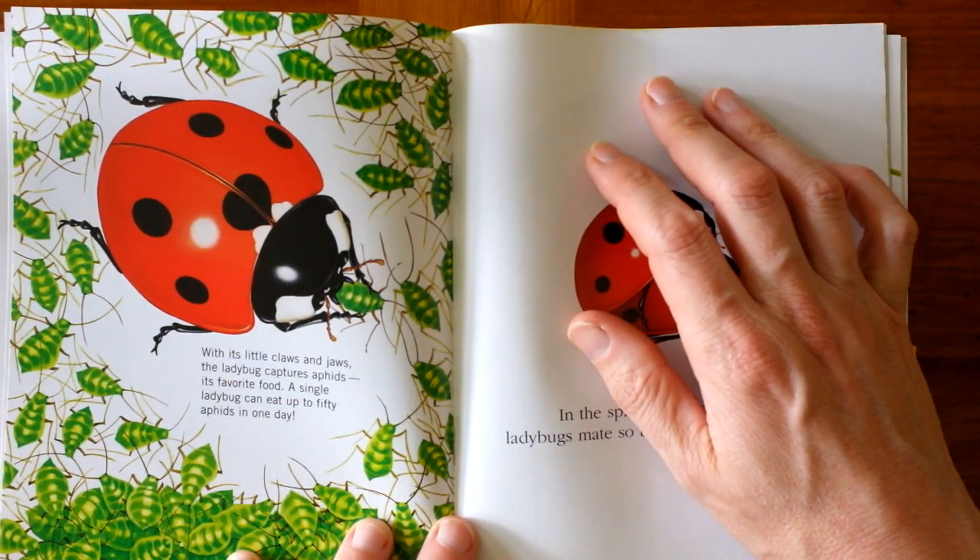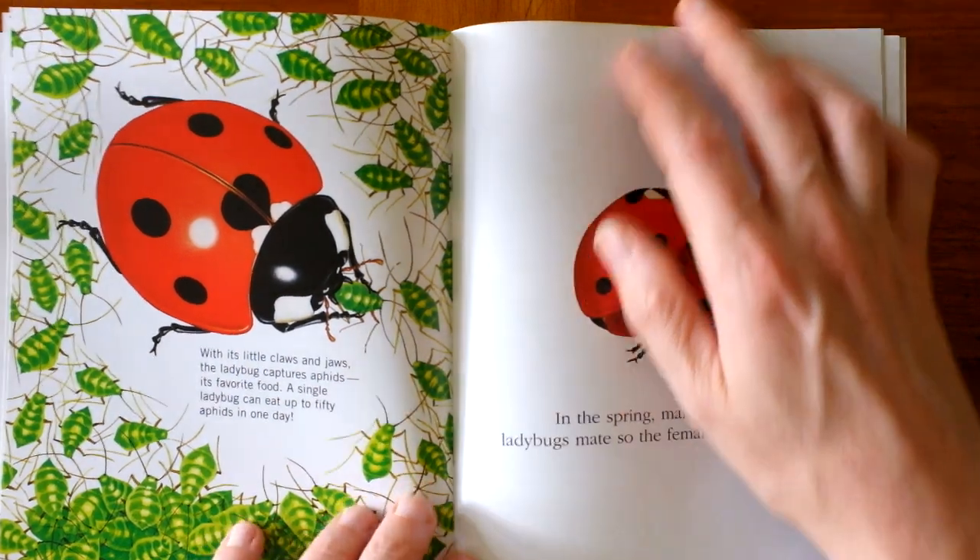With its little claws and jaws, the ladybug captures aphids, its favorite food. A single ladybug can eat up to 50 aphids in a day.